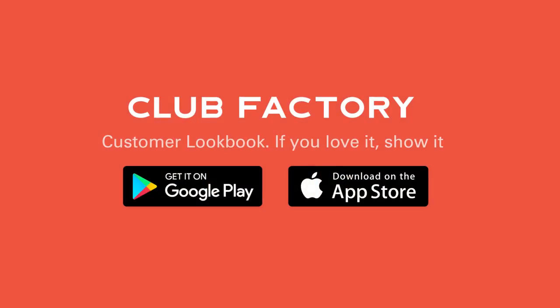Look at that — isn't that pretty? That is such a pretty sunglass, so good. Especially since it's like crazy summer here, this is such a pretty sunglass and it is so so affordable and I love it. Just one of my favorite sunglasses — I love the color. This is just a beautiful, beautiful color. Club Factory customer lookbook — if you love it, show it!